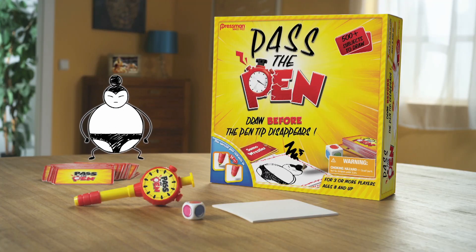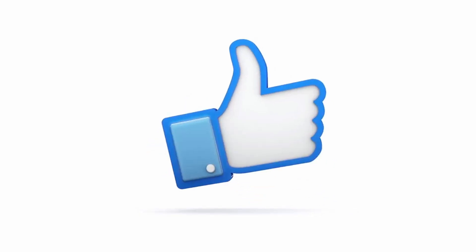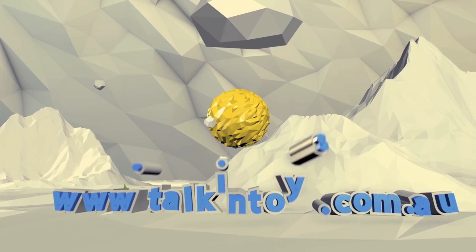Is that a baby? It's a Sumo. Pass the Pen, available at Kmart. Please subscribe and give us a thumbs up, and check out the website for more competitions.